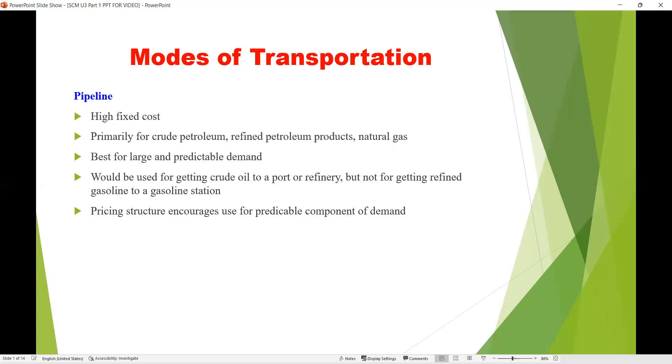The next mode of transportation is pipeline. It has a high fixed cost and is usually used for only certain products like crude petroleum, refined petroleum products, and natural gas, where the product is taken directly from the source to the manufacturing unit. It is used for large predictable demand for these cases, making pipeline the best option of transportation.